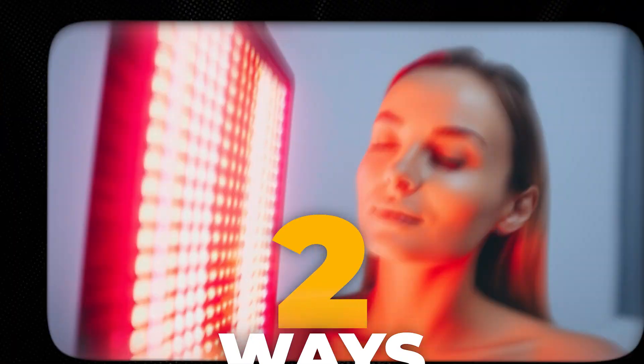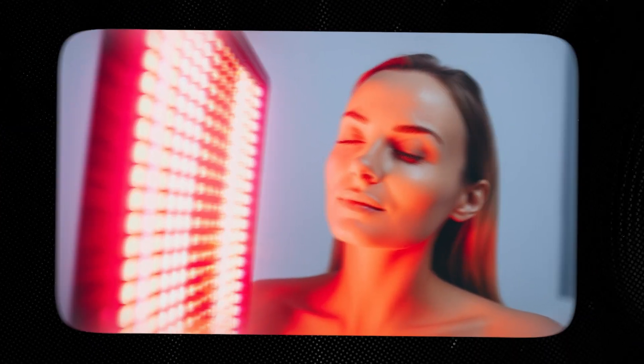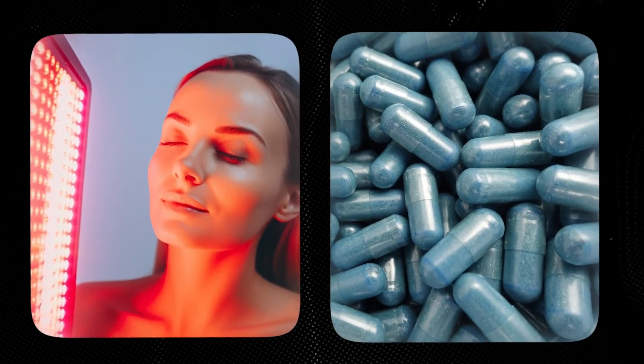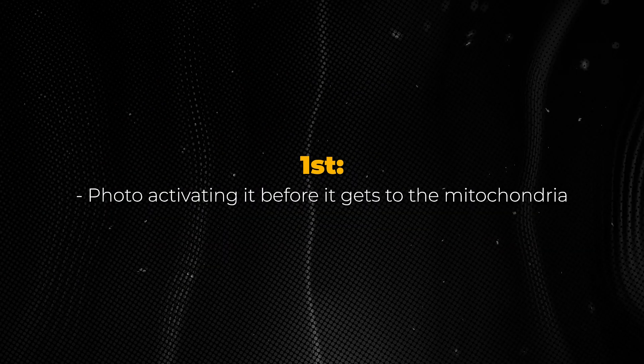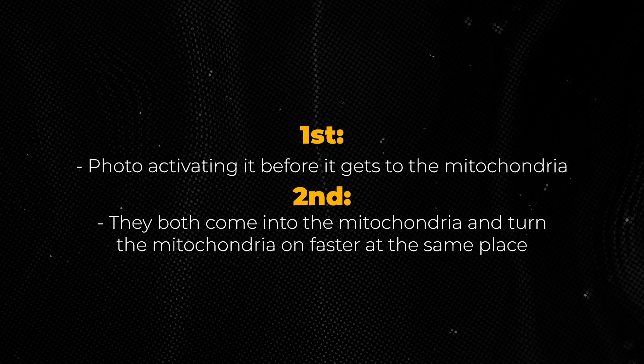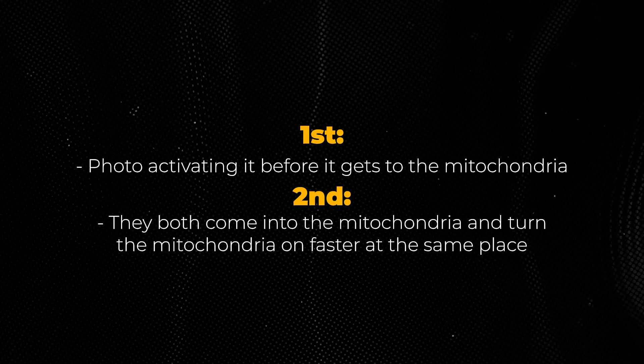There are two ways where red or red near-infrared light can make methylene blue work harder. One is photoactivating it before it gets to the mitochondria. The second is that they both come into the mitochondria and turn the mitochondria on faster at the same place, which is very important.